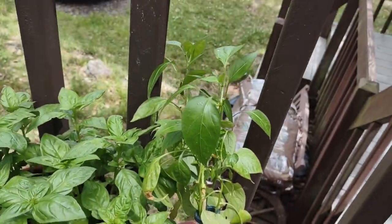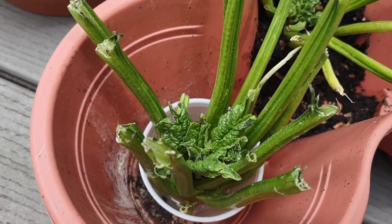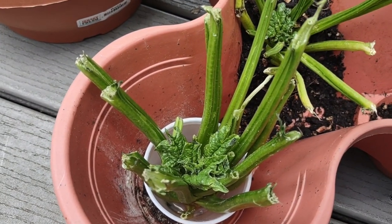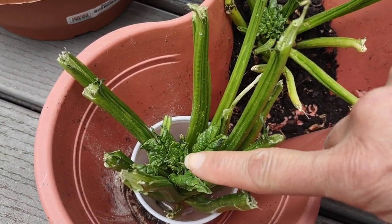I don't know what this was — maybe garlic or something. But check this out: I bought spinach at the Amish market, and instead of throwing out the scraps I put it in soil to see what happens. Look at the spinach growing!